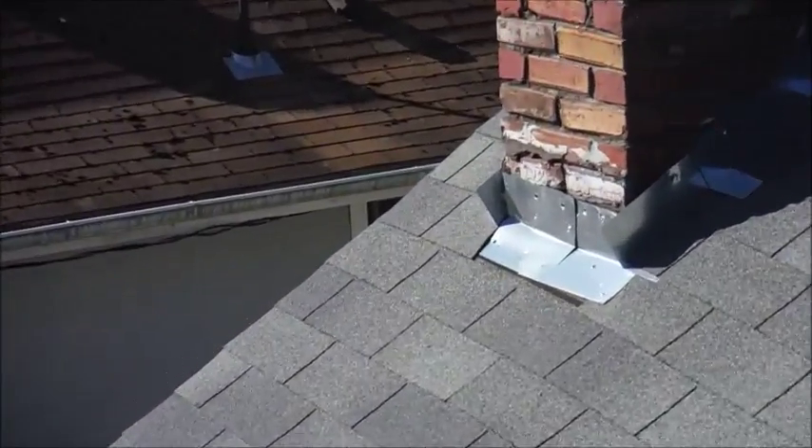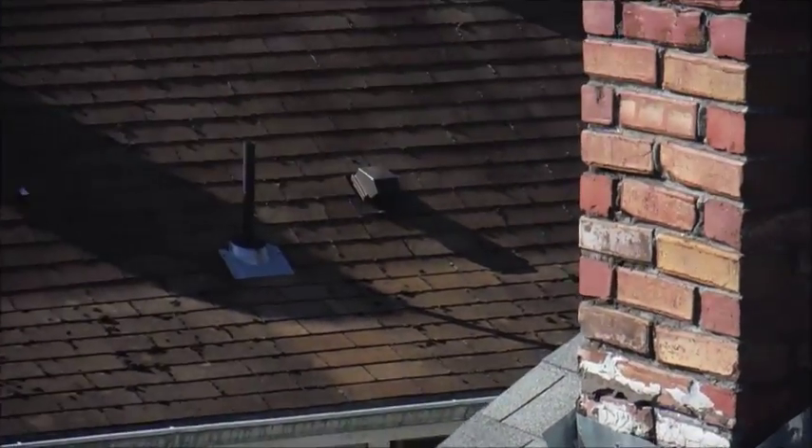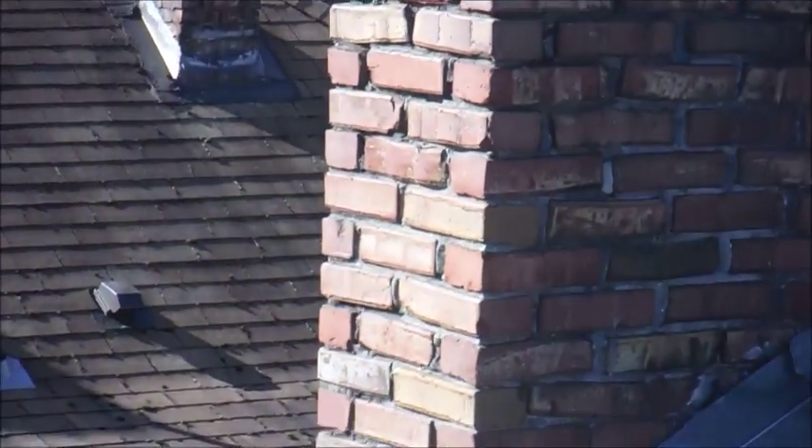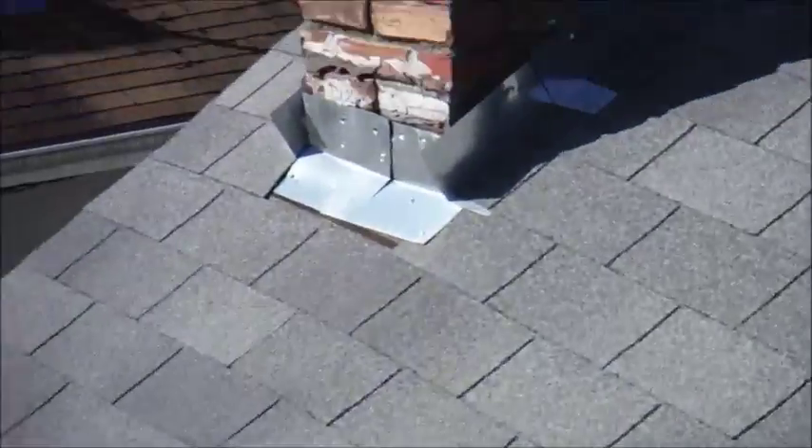They put new step flashings in but they didn't bother to put counter flashings in, so the water is going to run down right over the top of those flashings. There are a number of other issues on the backside as well.